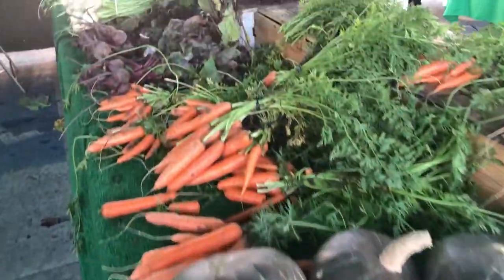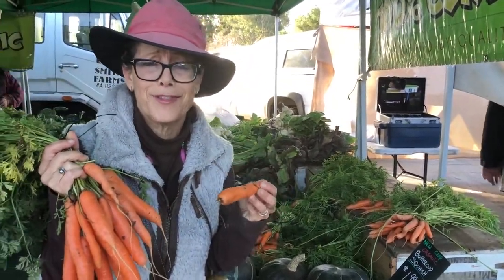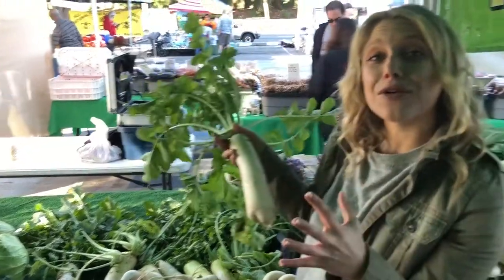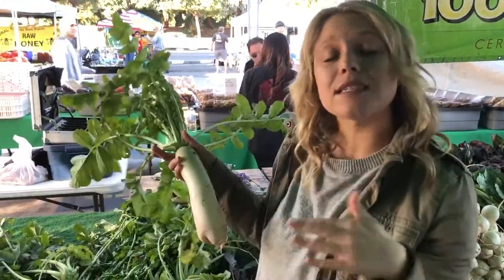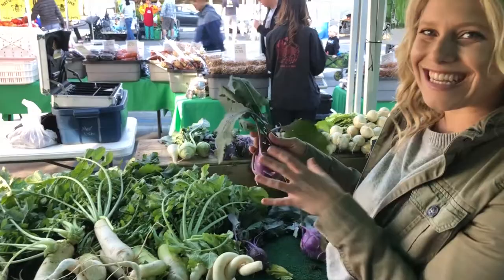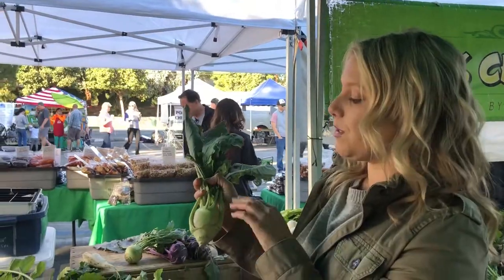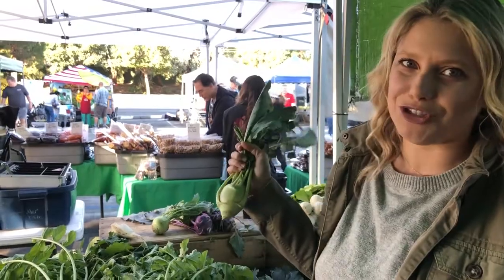Smell it! These carrots smell absolutely divine — they're going to make your soup stocks taste so much better, and they're great just eating them raw. These gnarled veggies are daikon radishes: they can be a little bit spicy but great with hummus, raw, sliced up, or in stir fry. Roasting them is really great too. And these are kohlrabi — they look like little dinosaur eggs in purple and green. Just peel the skin off, slice them up, eat them with hummus, or put them in stir fries. A really great vegetable to find during wintertime.